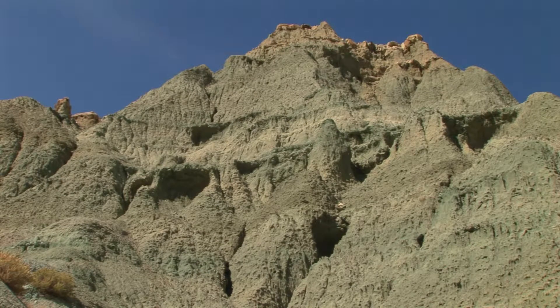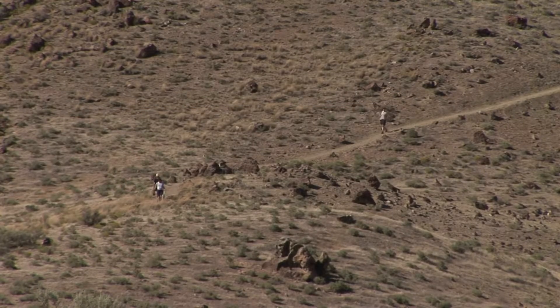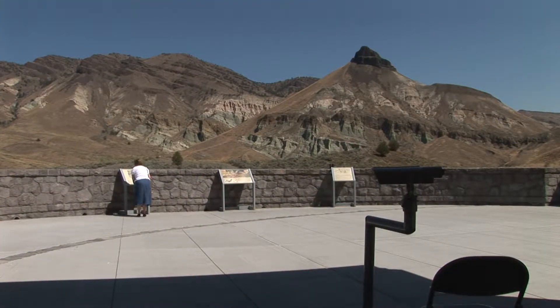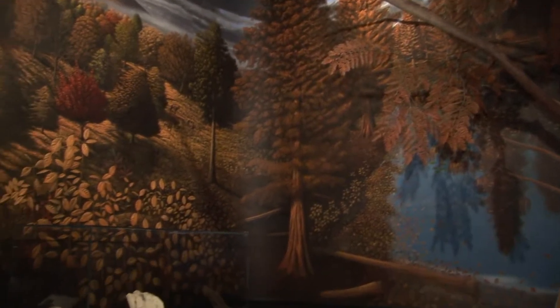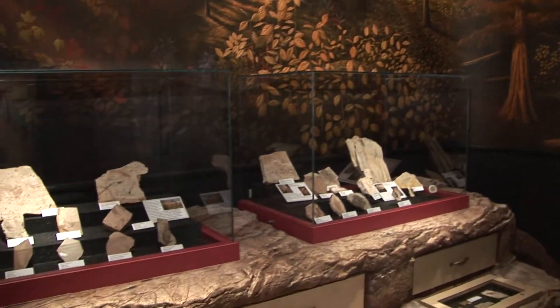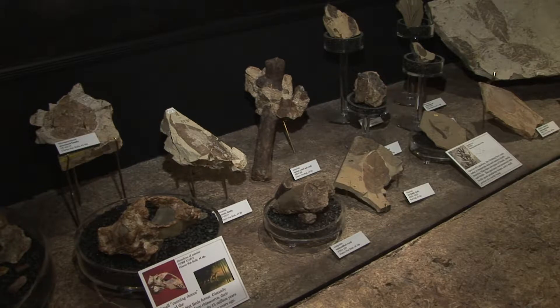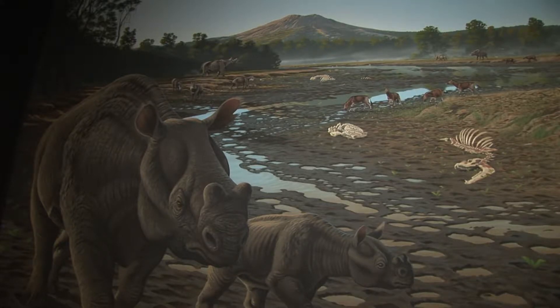To get a better understanding of what you are seeing wherever you wander, be sure to check out the Sheep Creek Unit of the Monument. Here you'll find the new Thomas Condon Paleontology Center, where you can enter a place that will take you on a 55 million year walk through time.